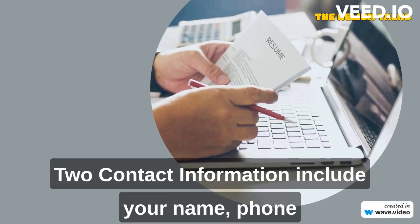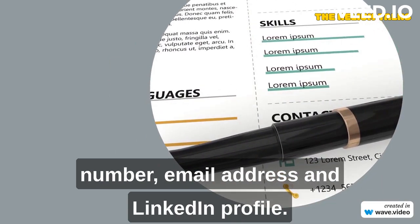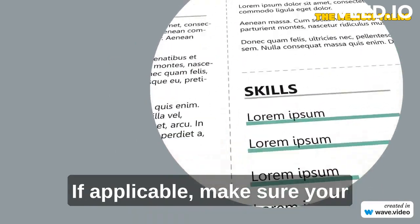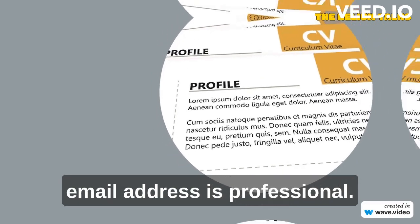Contact information: include your name, phone number, email address, and LinkedIn profile if applicable. Make sure your email address is professional.